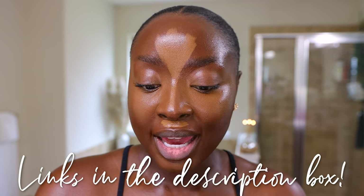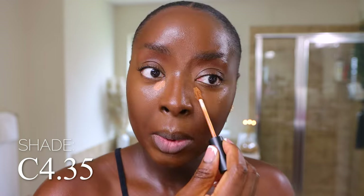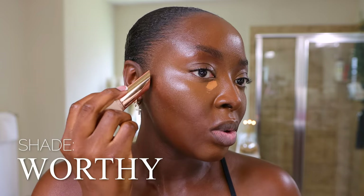I used a brush to apply the foundation versus a sponge because I didn't want to sheer it out. If you want to sheer it out even more, dampen your sponge and blend — I did a video showing different examples of that. I like to get as full coverage as possible even with a light coverage product. For highlight I'm going a little lighter since this foundation matches me so well. Using a Morphe concealer in shade C4.35, and contouring with the LYS stick contour in the shade Worthy.